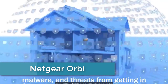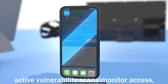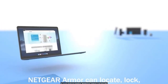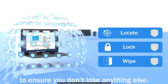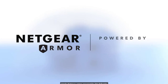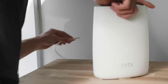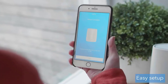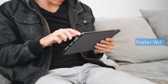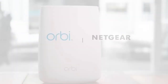Finally, at number 1: Netgear Orbi. The Netgear Orbi is a mesh Wi-Fi system that delivers high-speed internet coverage throughout your home. It consists of a router and one or more satellite units that work together to create a seamless network, providing strong Wi-Fi signals and eliminating dead zones. The Orbi uses tri-band Wi-Fi technology, which ensures fast speeds and efficient connectivity even when multiple devices are connected to the network. The system is easy to set up and manage through the Orbi app, which provides access to parental controls, guest network access, and device prioritization. The Orbi also includes advanced security features such as Netgear Armor, which protects your network from cyber threats and viruses. With its sleek design and powerful performance, the Netgear Orbi is an excellent choice for anyone looking to upgrade their home Wi-Fi experience.